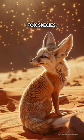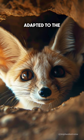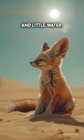The fennec is the smallest fox species. Its coat, ears, and kidney functions have adapted to the desert environment with high temperatures and little water.